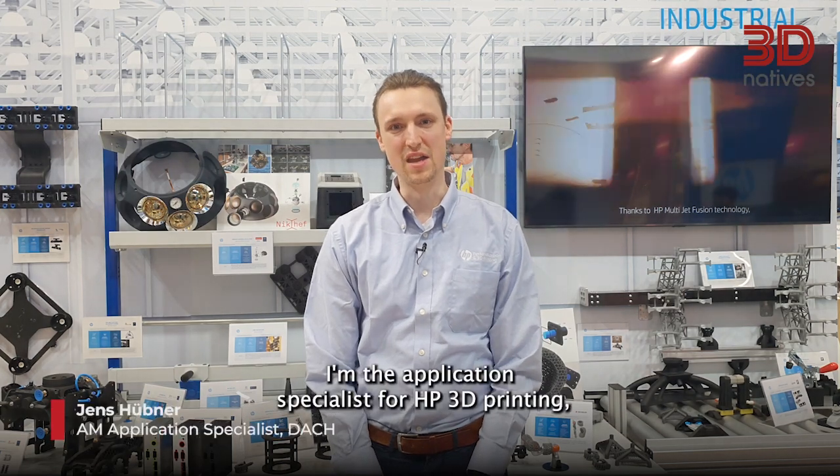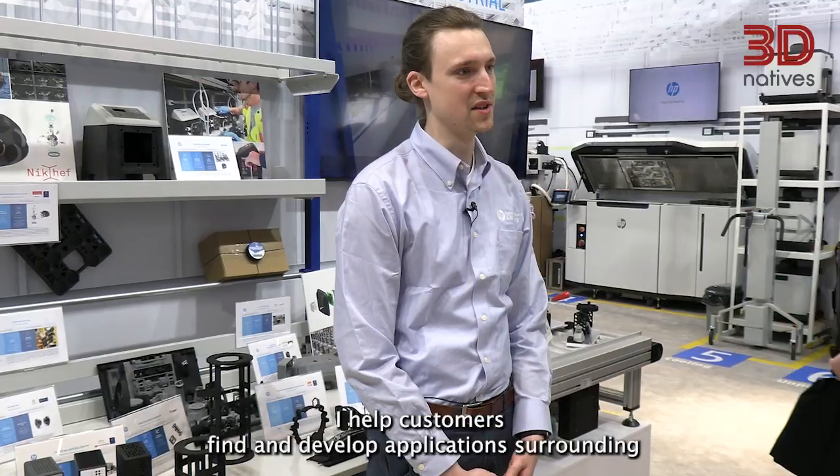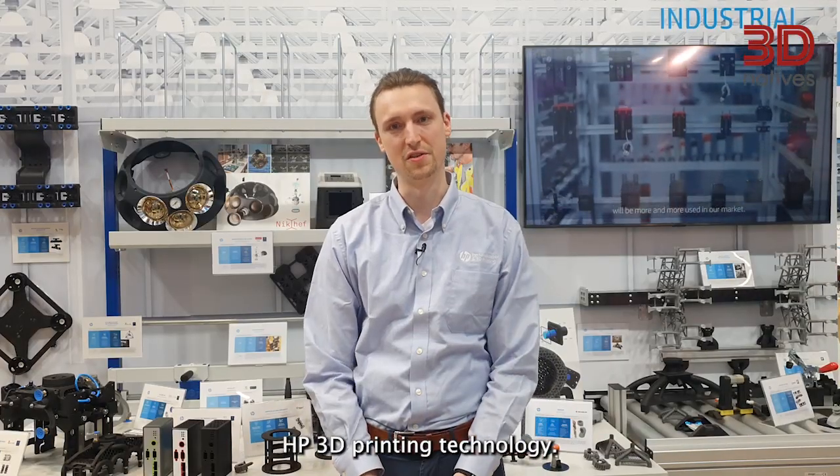Hi, my name is Jens Hübner. I'm the application specialist for HP 3D printing covering the DACH region, so Germany, Austria, Switzerland. I help customers find and develop applications surrounding HP 3D printing technology.